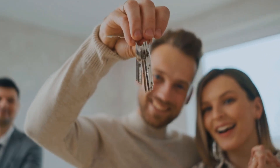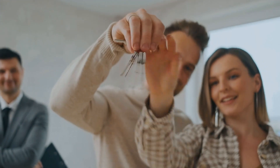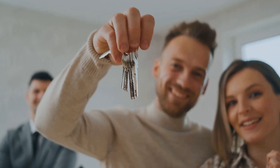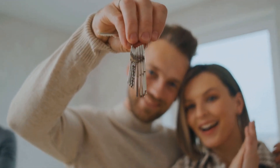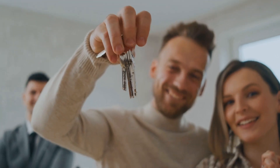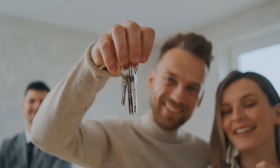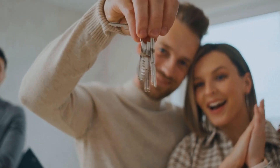What is real estate syndication? In a real estate syndication, an investor, or group of investors, pool their money together to purchase a property. The property is then managed by a professional property management company.